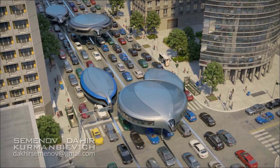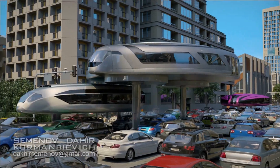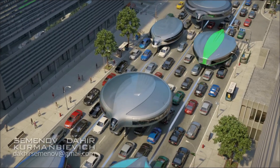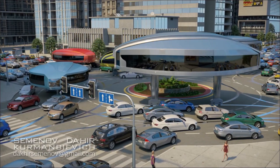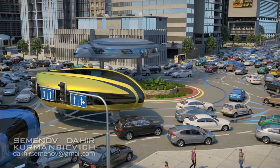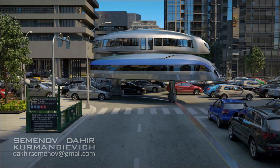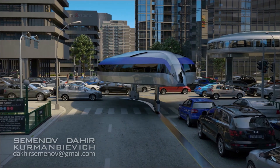The design of our gyrocar is universal and allows you to use it for creating safe, cost-efficient, and comfortable means of transportation for any purpose, from comfortable private cars to public trains. Thanks to the use of modern materials and self-balancing mechanisms, the creation of such a car is already possible.